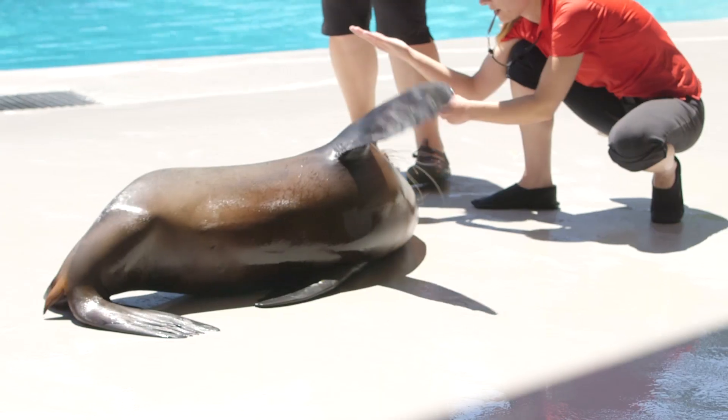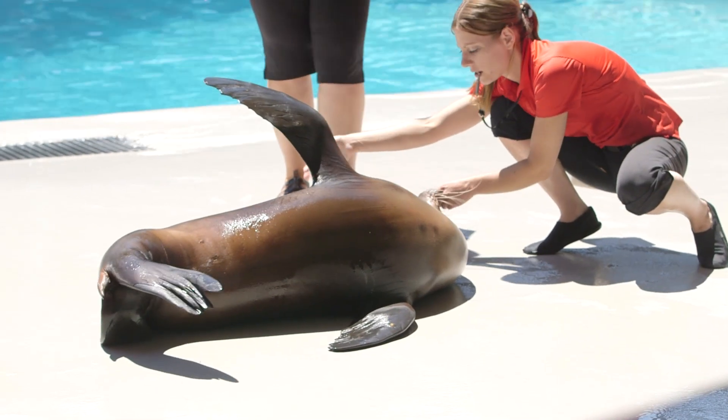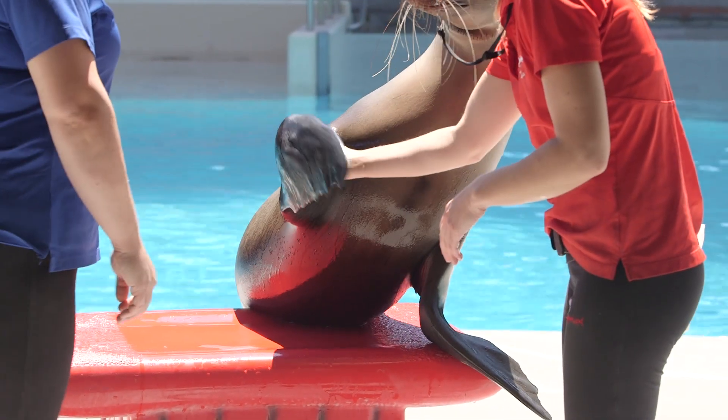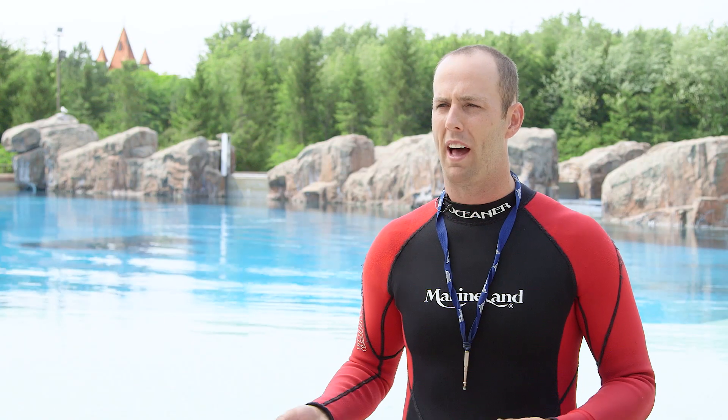With our sea lions on a daily basis, we check their bodies. They're all trained to present their bellies. They'll even give us individual flippers. We'll check for any kind of new markings or abnormalities.